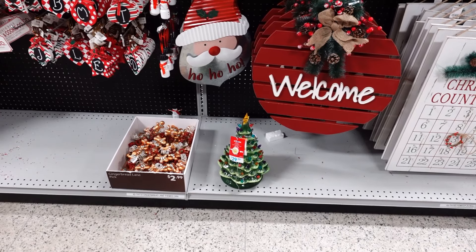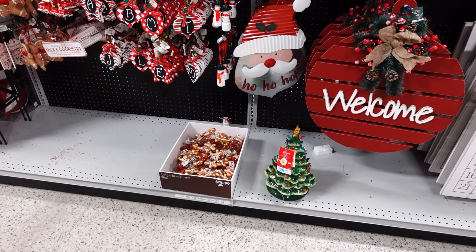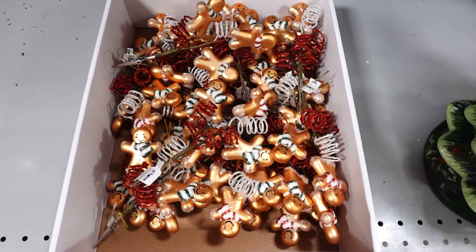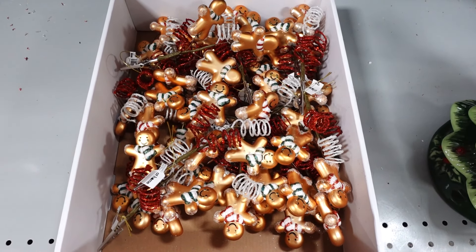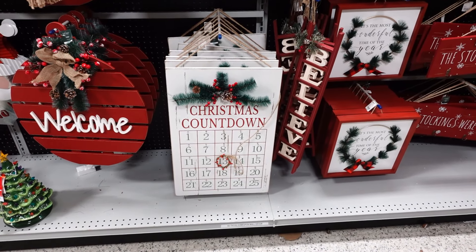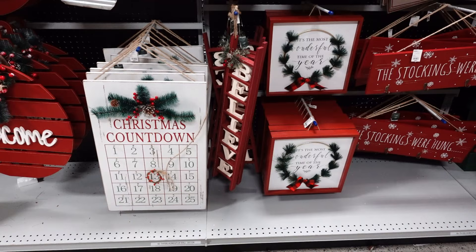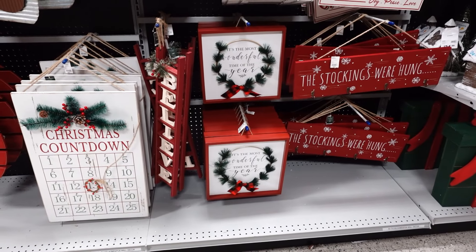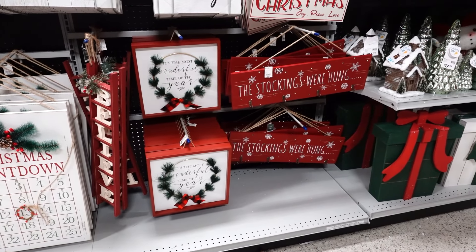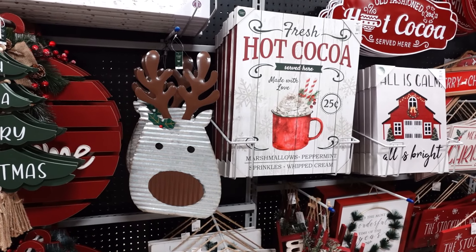At the bottom they have the classic Christmas tree for $29.99 that lights up, and gingerbread lane picks for $2.99. The Christmas countdown clock is $24.99, and the believe sign is $12.99. 'It's the Most Wonderful Time of the Year' is $12.99. The stocking home hooks are $12.99, and the reindeer is $9.99.